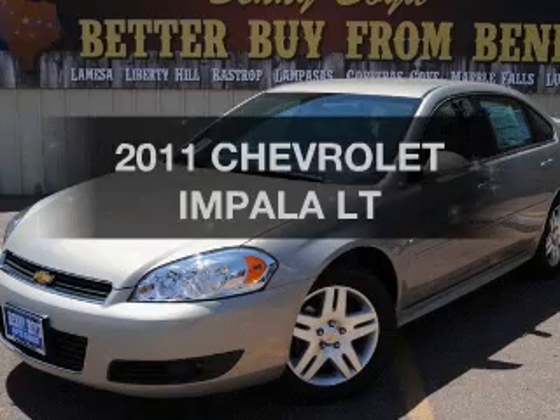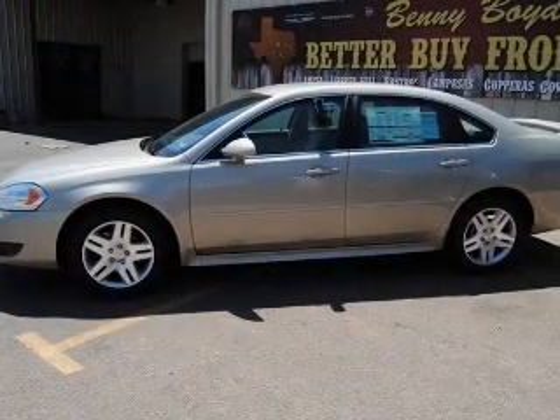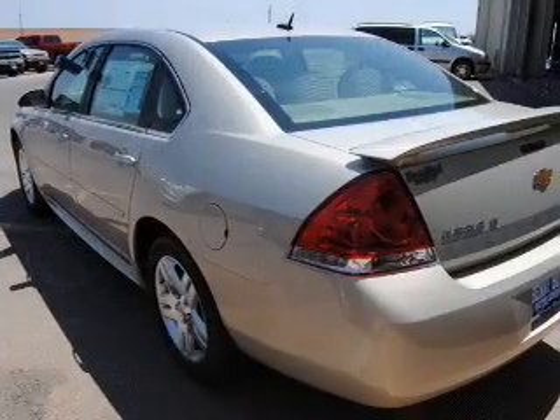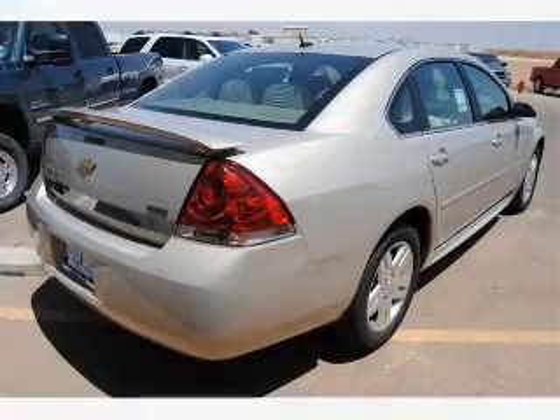Get noticed in this 2011 Chevrolet Impala if you're looking for a first-rate auto. This one could be yours today with a reliable six-cylinder engine connected to a smooth-shifting automatic transmission. Premium wheels lend a distinctive appearance.